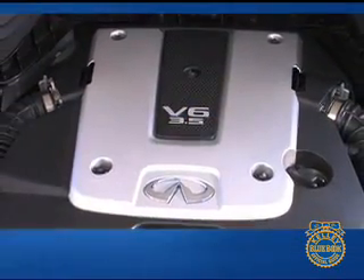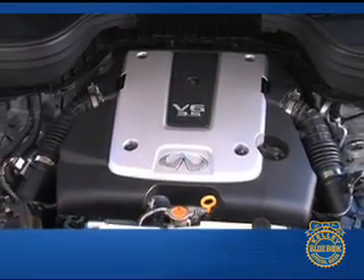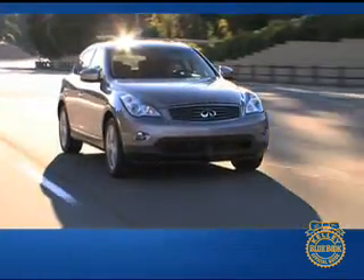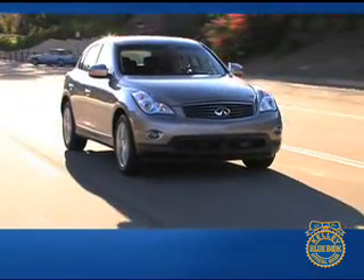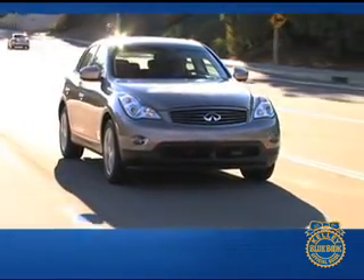The EX35 is offered exclusively with a 3.5 liter V6 engine paired with a 5-speed automatic transmission with manual shift mode. Utilizing dual overhead cams and continuously variable valve timing, the V6 produces a robust 297 horsepower. Rear-wheel drive is standard, but all-wheel drive is also available.